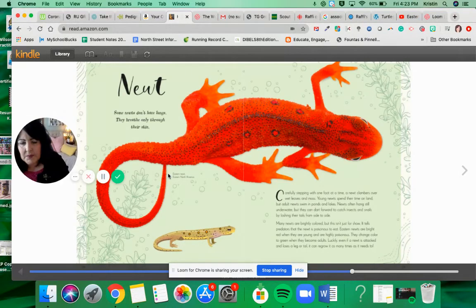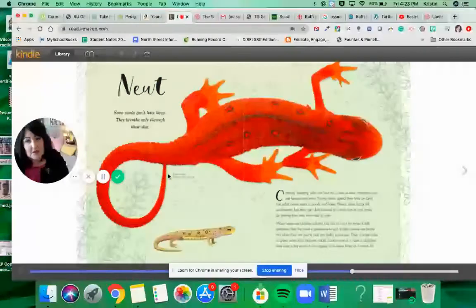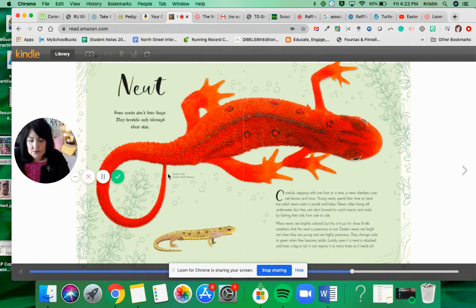So today we read about terrapins, we read about bats, and we read about newts. These are all things that you do have here in Massachusetts. When you spend a little time outside exploring in your backyard, you yourself might be able to find one. If you find anything cool, send me an email and let me know. I hope you enjoyed this passage from The Wonders of Nature. Great book. Bye guys, have a nice weekend.